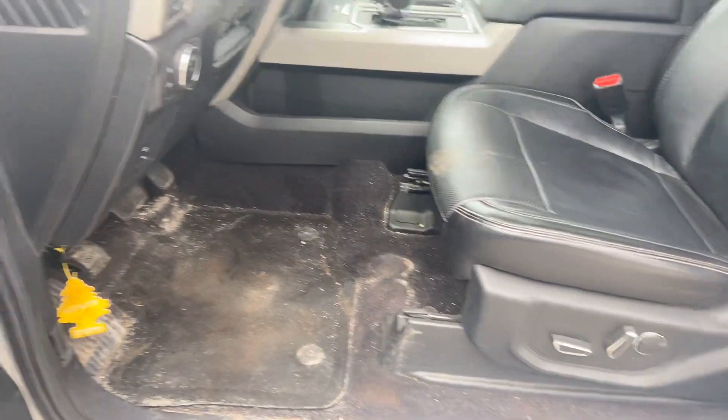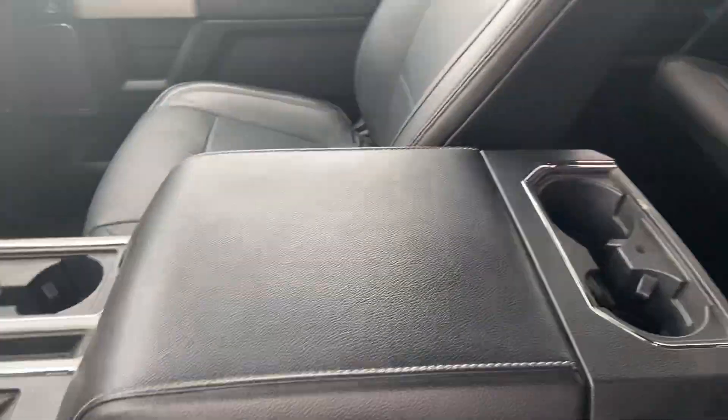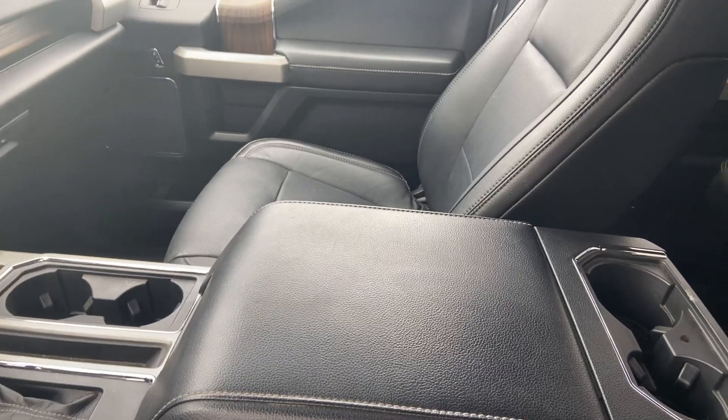Honestly it smells great in here. We'll get it detailed for you. You get the center console as well, and even though it is a Lariat, it's the package I prefer — no sunroof. It seems like there are more issues with the sunroofs.